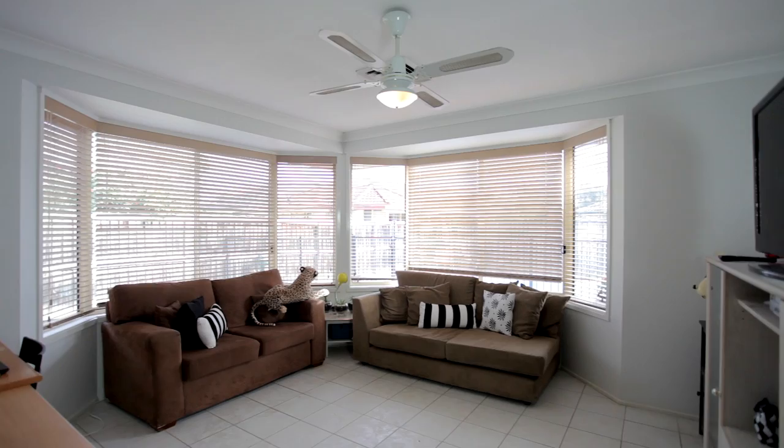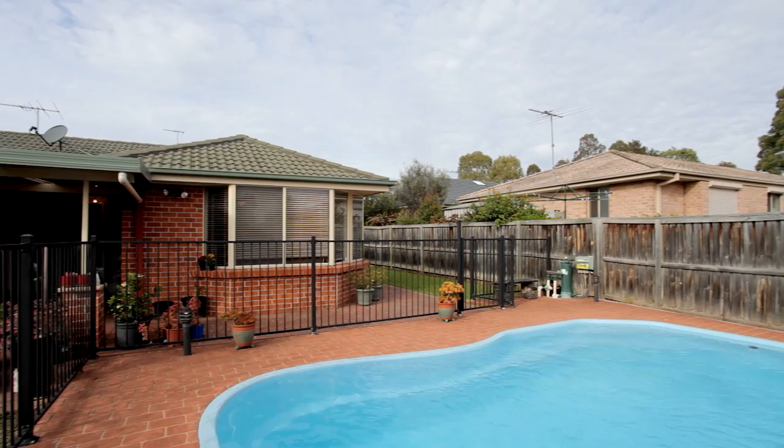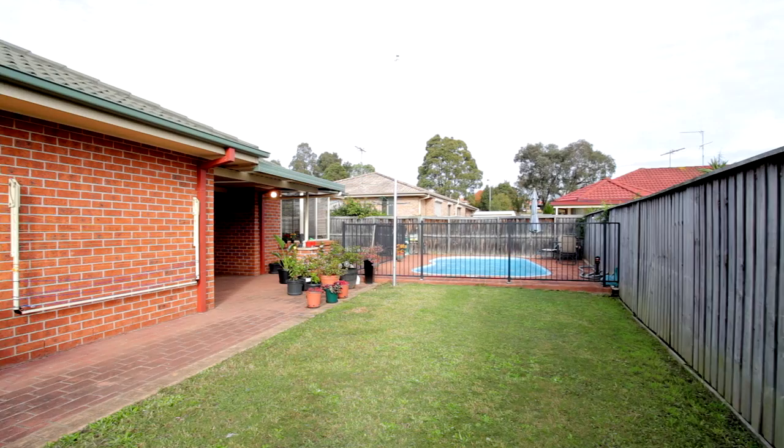The separate rumpus is surrounded by bay windows and overlooks a stunning in-ground pool and al fresco area — perfect for those hot summer months. And with side access, it's ideal for parking your caravan or trailer. This home really has it all.